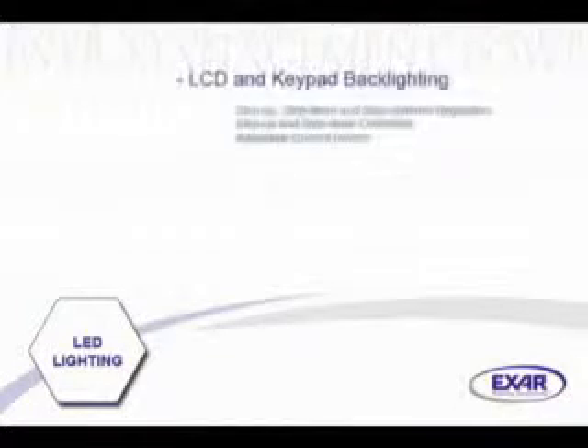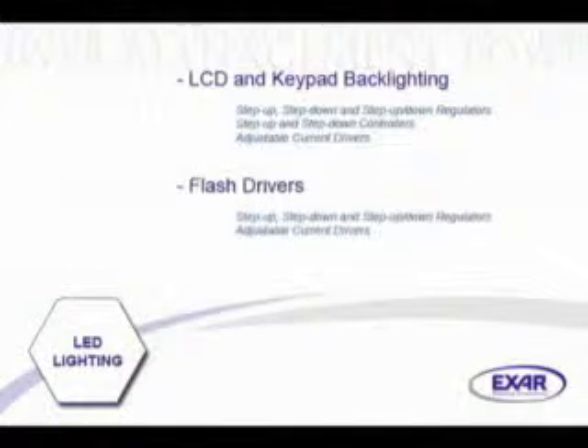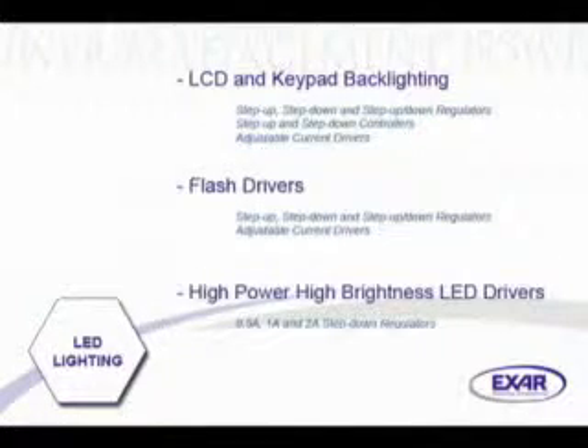XR provides a wide and complete range of solutions for LED-based general lighting applications. From LCD and keypad backlighting functions, flash drivers to high-power LED drivers, XR's portfolio covers a unique set of architectures to choose from.